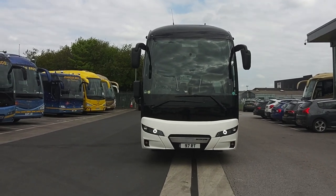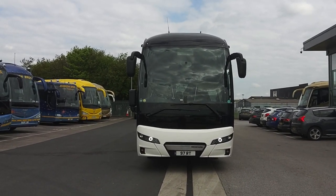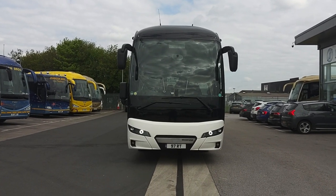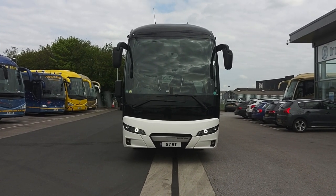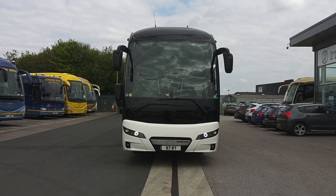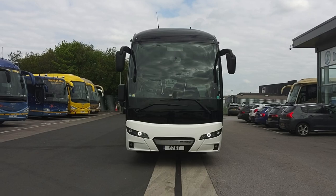They're a driver's coach as well as a passenger's coach. So to recap: this is one of a pair of 2018, 67-registration Neoplan P20 Tourliner 2, 55-seat executive coaches.